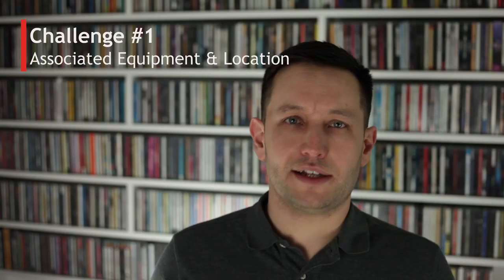Challenge number one: associated equipment and location. Whenever you run any sort of test, you want to ensure that all external factors are eliminated and you're only concentrating on the variable you are testing. People often make comments about how a particular piece of equipment sounded in comparison to what they have at home. There are two fundamental problems with that. The first is that when you're listening at a dealer's, the likelihood that they've got the very same associated equipment as you do at home is very slim. So you're not only comparing one piece of equipment — you're comparing the whole setup.